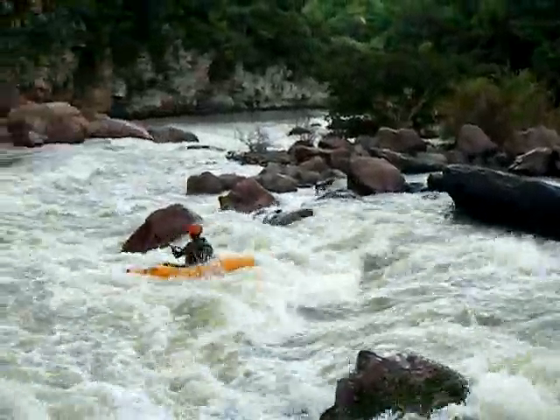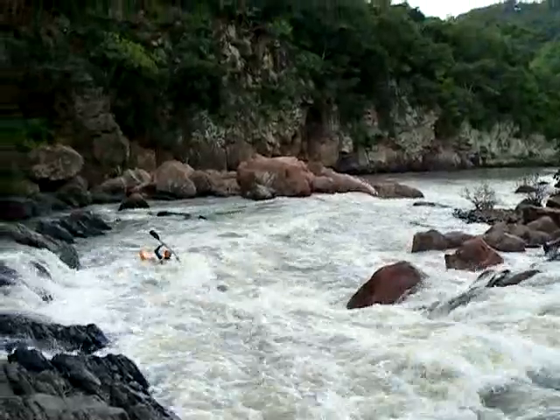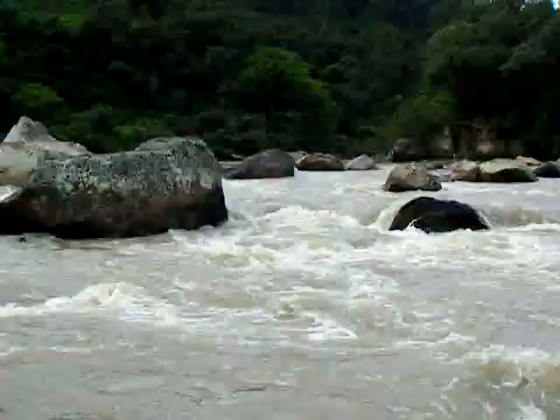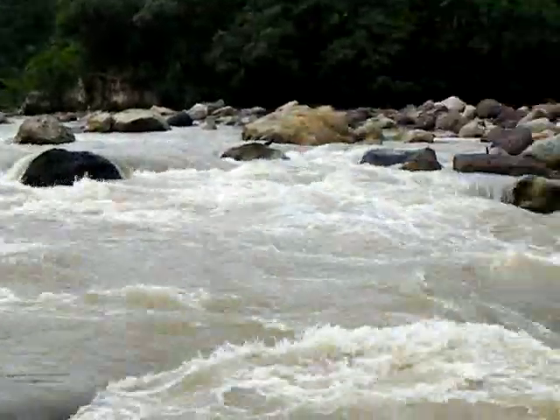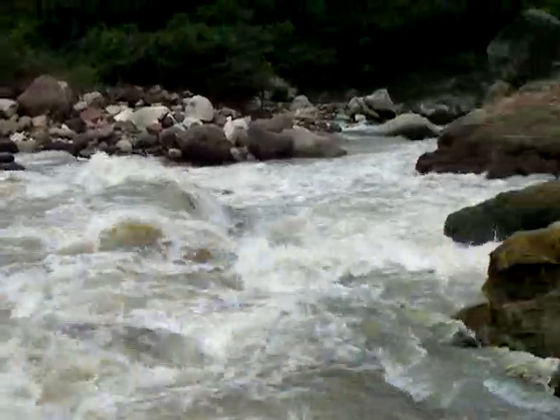First big rapid on the Rio Toro — kind of like a class 3 plus. Then a big class 5 rapid, the biggest one on the river so far.